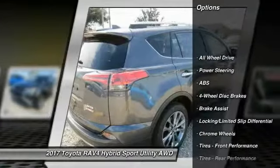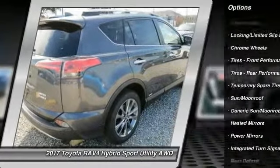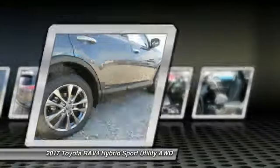Stability control, keyless entry, traction control, backup camera, navigation system, all-wheel drive, anti-lock braking system, power liftgate, steering wheel audio controls, lane departure warning.